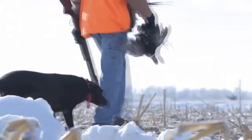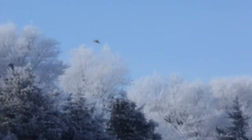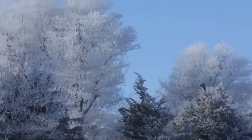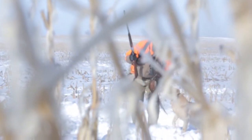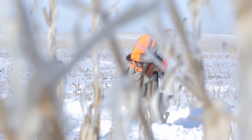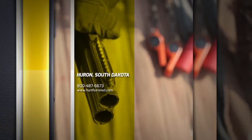South Dakota is known for its phenomenal pheasant hunting. The Huron region, named the Ring Neck Nation, didn't disappoint our crew. Despite the challenging weather, the dogs of Soggy Acres Retrievers performed awesome throughout our stay. Stay tuned for more pheasant action from the Ring Neck Nation later this season.